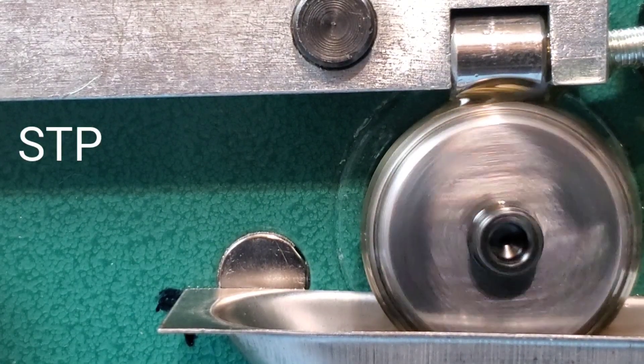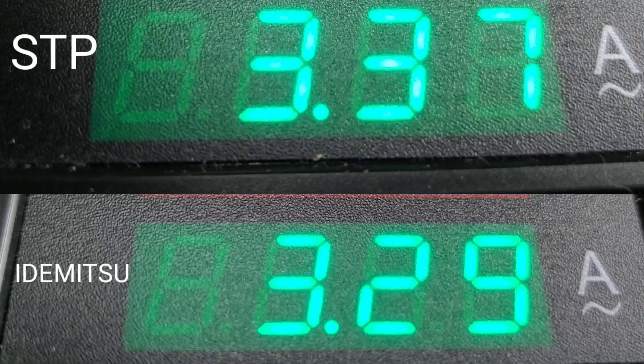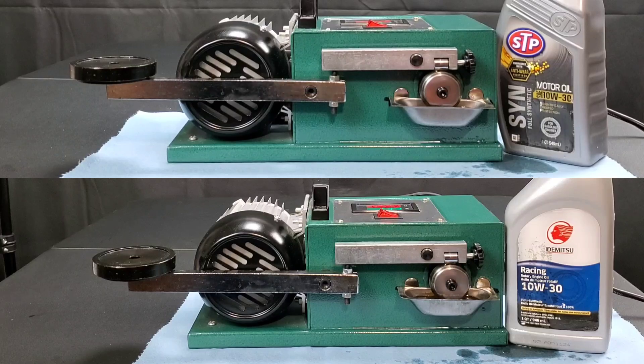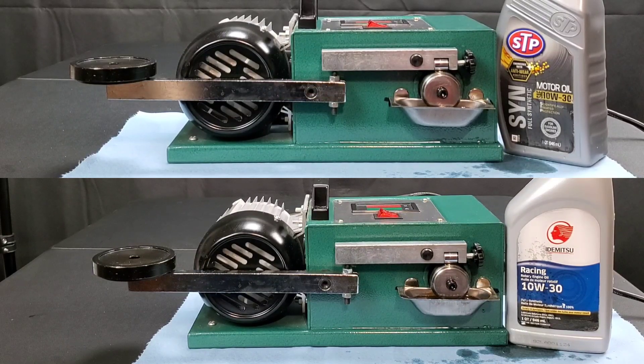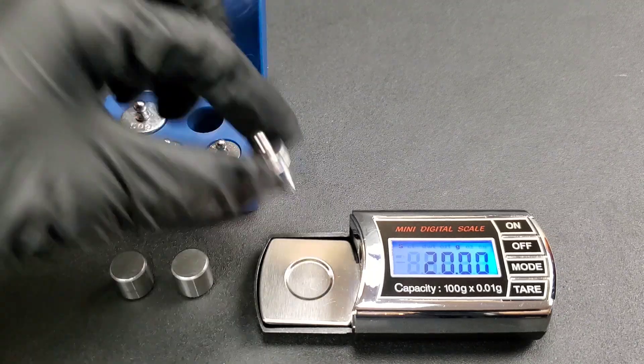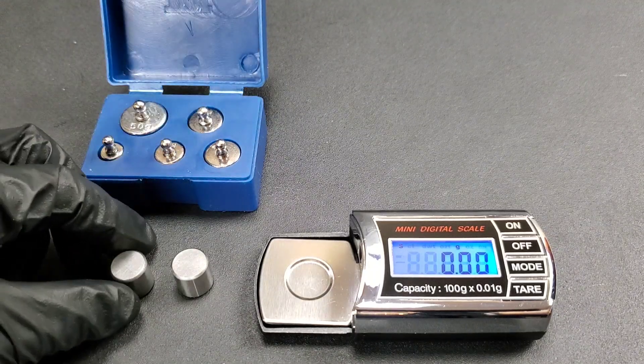During the film strength test, we can also see the efficiency test results — and the lower the number, the better. It would appear that STP has lost this one as well. In a moment, we'll give you the results for the film strength test. With the efficiency test, that actually ties it up two to two, so whoever wins this one will take the lead in the competition.